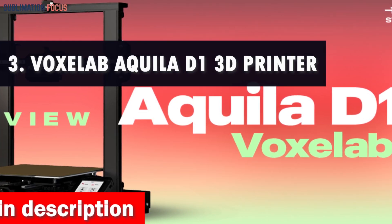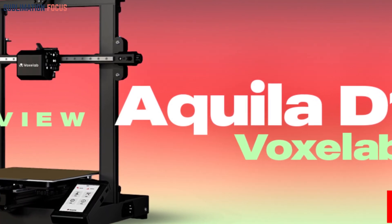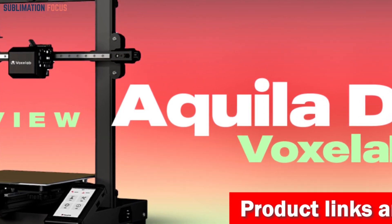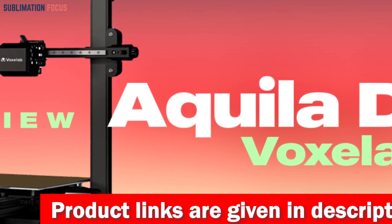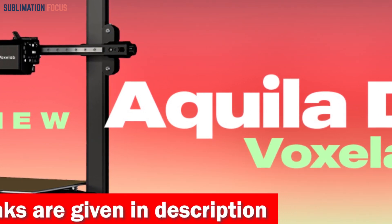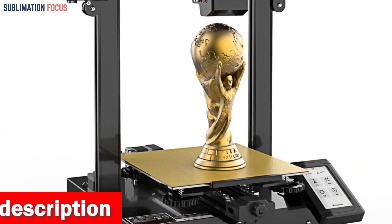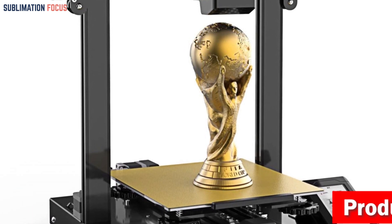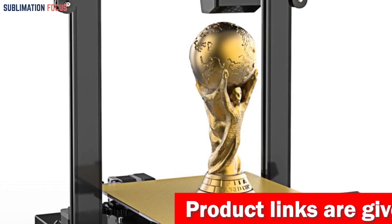Number three is the Voxelab Akila D1 auto-leveling 3D printer. With its advanced features and cutting-edge technology, the Akila D1 is one of the best 3D printers for dental applications. It comes equipped with a brand-new 32-bit silent mainboard, whispering at a low decibel level of about 50 dB. Its low noise operation allows you to print without a single disruption, even through the night.